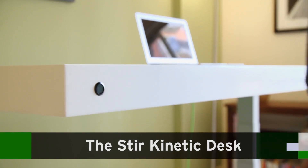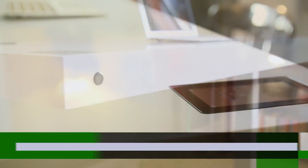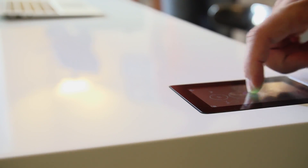The Storer Kinetic Desk is a desk that moves from sitting to standing, and it learns from you, it responds to you, and it adapts to you. So it's a smart desk that's interactive.